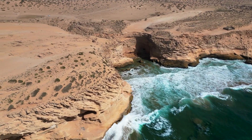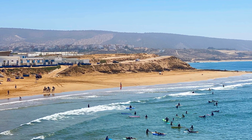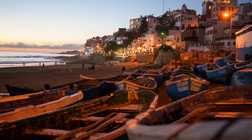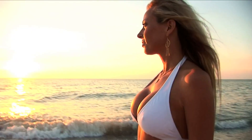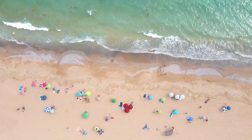Number 5 takes us just outside Agadir to the serene Taghazout Beach. This beach is a haven for surfers, with its consistent waves drawing enthusiasts from around the world. The laid-back atmosphere of the village of Taghazout adds to the charm of this beach destination. It's the perfect place for those looking to escape the hustle and bustle of Agadir and enjoy a more relaxed beach experience. Whether you're a seasoned surfer or just want to soak up the sun and enjoy the chilled vibes, Taghazout Beach is a must-visit.